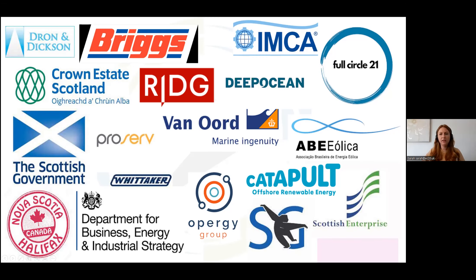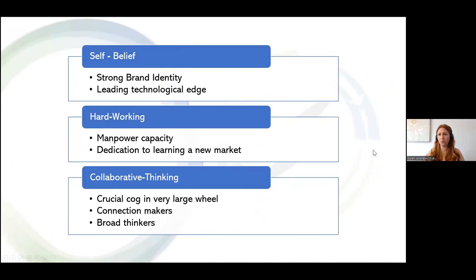What we find determines success is threefold. The first is self-belief — these companies tend to have a strong brand identity with a leading edge over competitive products in their current market. They would be market leaders within their current sector, and that then translates successfully over into offshore wind.